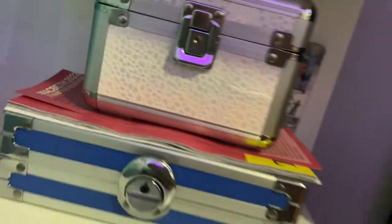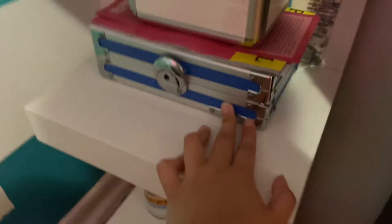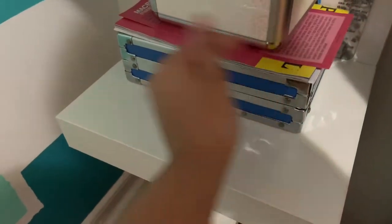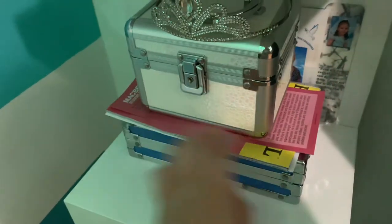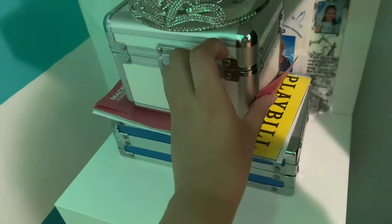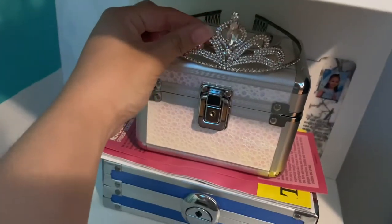Up here I just have this little keepsake box that was gifted to me where I just keep all of my memory-related things and keepsakes. I just have a Broadway playbill from the other day, my quinceañera tiara, a jewelry box, and then just some more little photos back there.